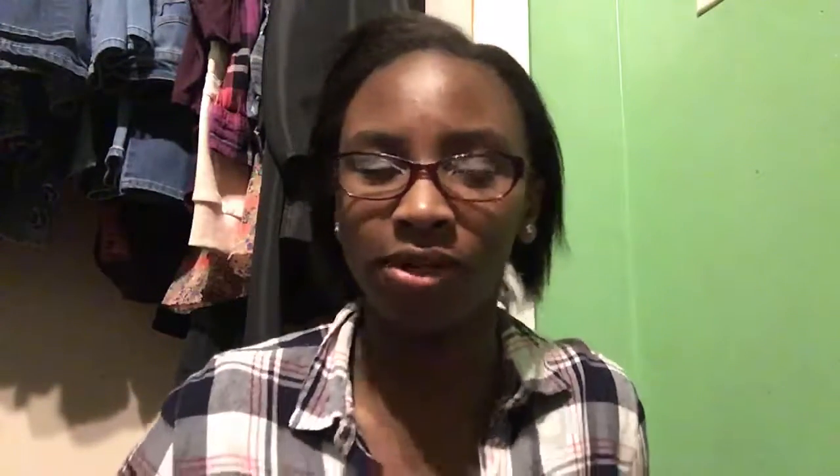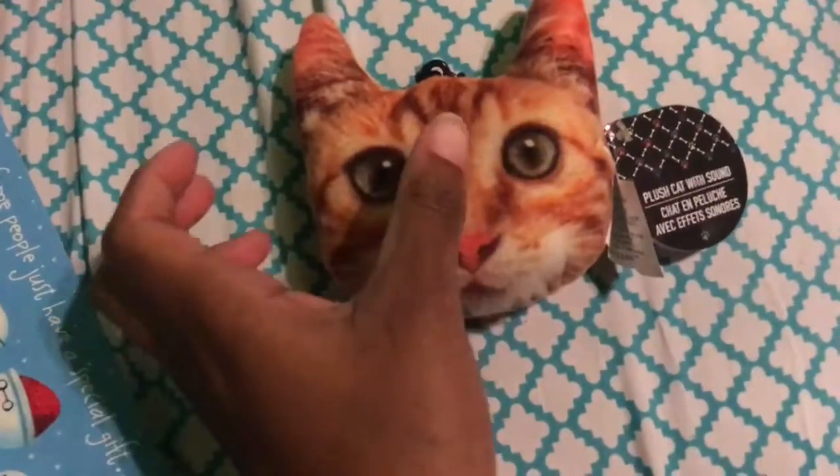From my sister I got this huge box — there was only one thing in here but I put the rest of my gifts in here. I couldn't find it for a second, but it's this plush cat keychain, and when you squeeze it it actually makes noise. I found my cat keychain!